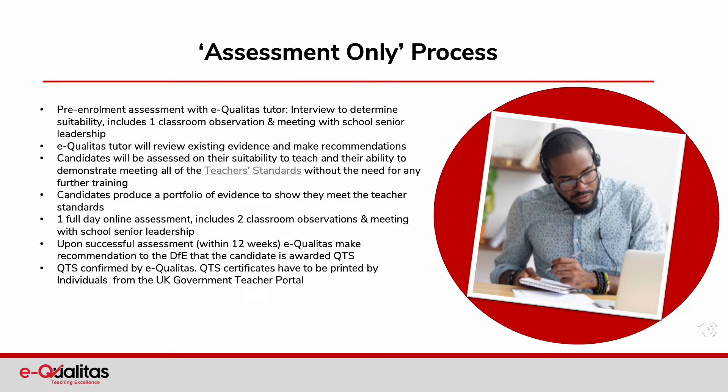Let's look in more detail at the assessment only process and what the experience might be like for your staff. Initially, there's a pre-enrolment assessment with an Equalitas tutor — an interview to determine suitability, including one classroom observation and a meeting with school senior leadership. The Equalitas tutor will review existing evidence and make recommendations. Candidates will be assessed on their suitability to teach and their ability to demonstrate meeting all of the teacher's standards without the need for any further training.